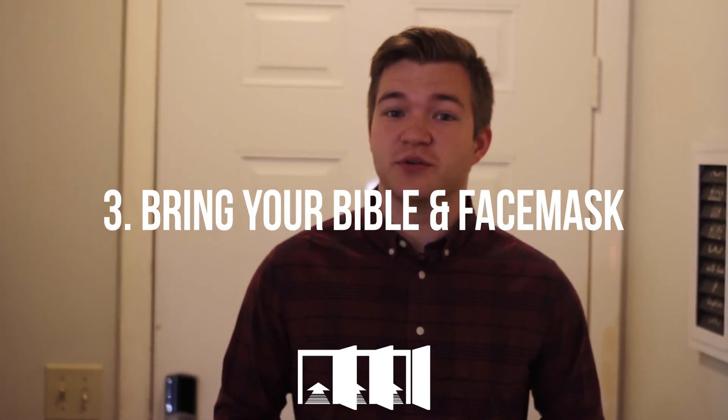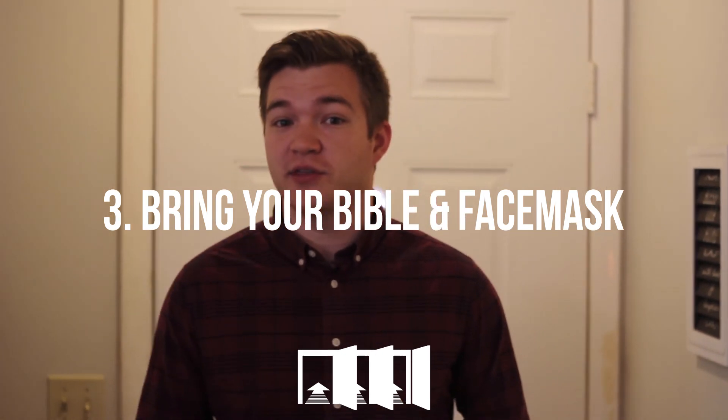Step number three: just before I walk out the door, I want to make sure I have two things. First of all, I want to make sure I have my Bible. We're going to be in in-person worship services, studying God's word and worshiping together. The second thing I want to make sure I have — and this is very important — is my face mask. Face masks will be required for everyone over seven years old. So if you're over seven years old, which you probably are if you're watching this video, you need to bring your face mask.